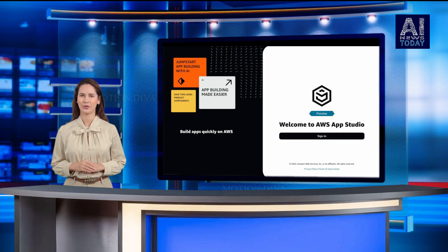Generative AI is everywhere these days, but Amazon Web Services has been perceived in some circles as being late to the game. In reality it's still early, and the market is still shaking out.